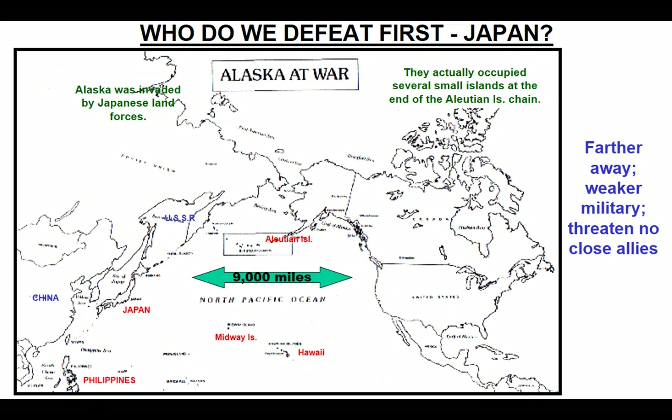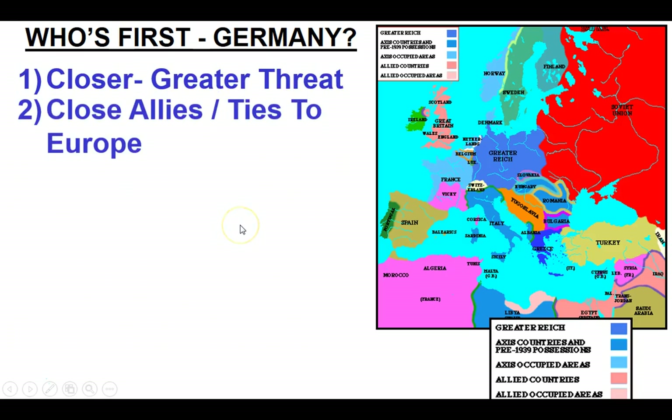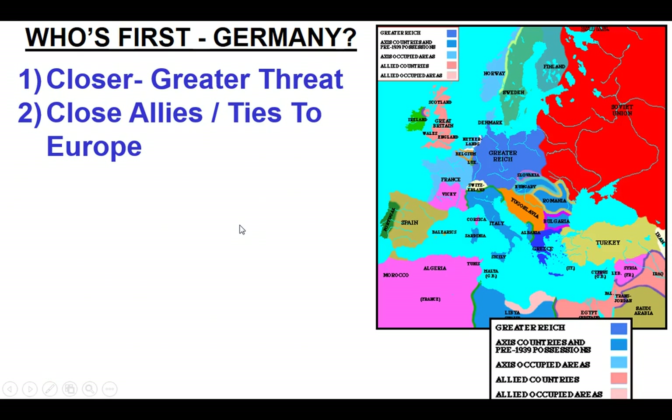Who do we defeat first — Japan? If we look at Japan, we really don't have a lot of close allies there culturally or in any other respect. We are starting to trade more over there, but it's also 9,000 miles away. How immediate a threat is Japan to the United States is a big factor. They do actually occupy a few small islands in the Aleutian chains connected to Alaska, and there will be some fighting there, but they're not considered the immediate threat.